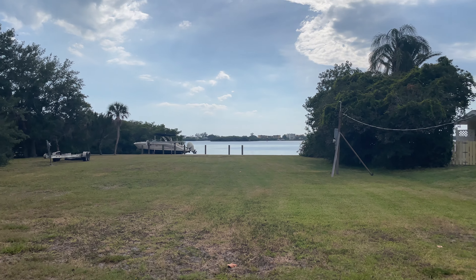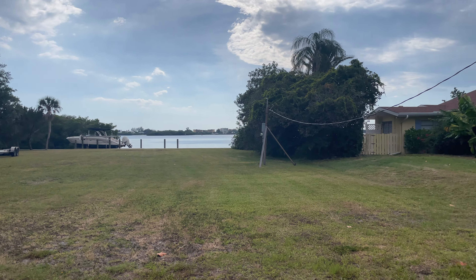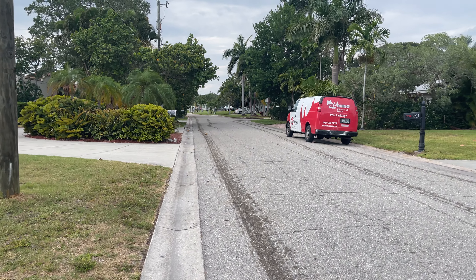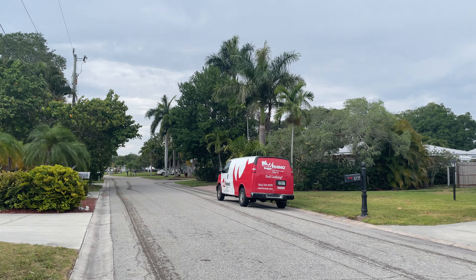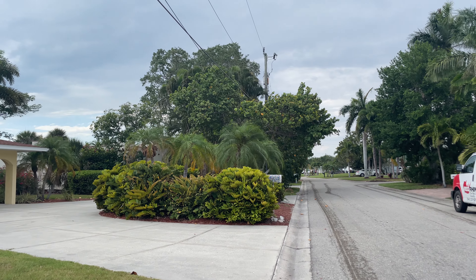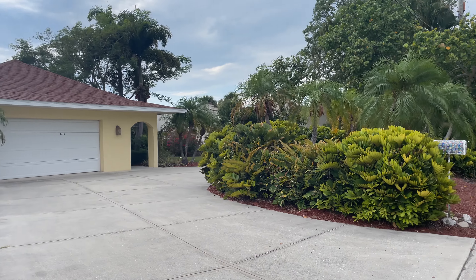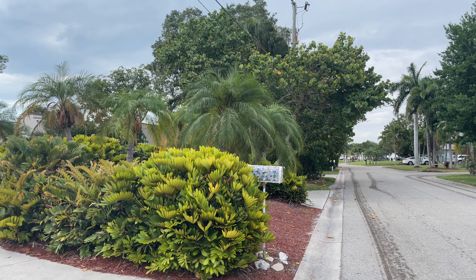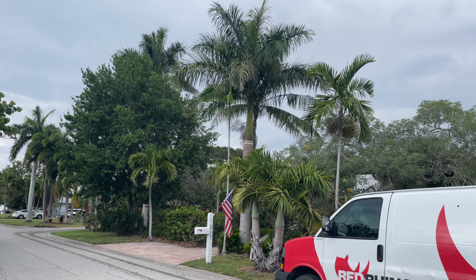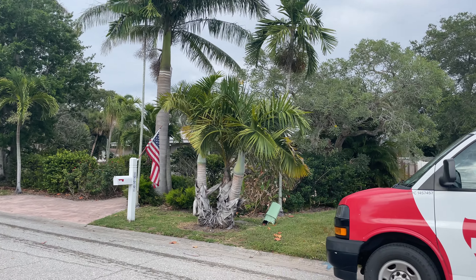Hey y'all, welcome back. That is the ICW — in particular, the Little Sarasota Bay. I had a few minutes to do a little bit of Talking Tropicals here, and it looks like a pretty good little street to do it on. We'll do a few minutes of this; I won't be able to do as long as I usually do these Talking Tropicals, but that's okay — we'll do what we can.